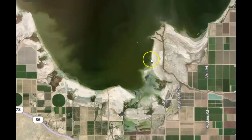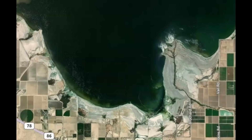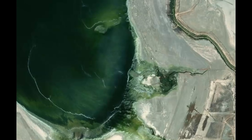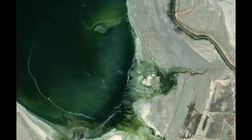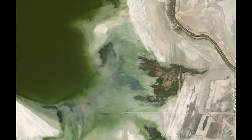Look at all the sediment running into the Salton Sea there. This is Google Earth from 2015 — notice this point right here. Look how it's grown in 2019, and there it is in 2017. We've got a new land mass there. Go back to 2017 — look how it's all filling in.